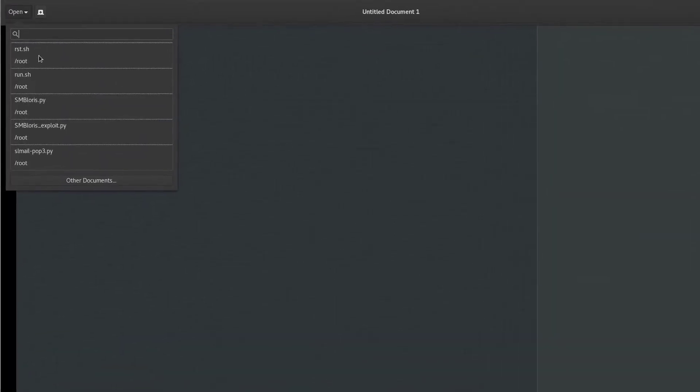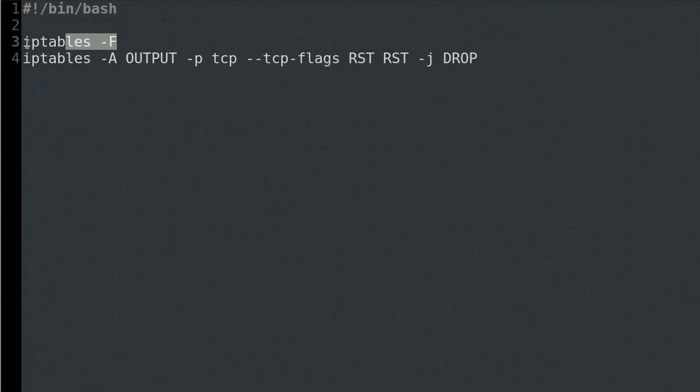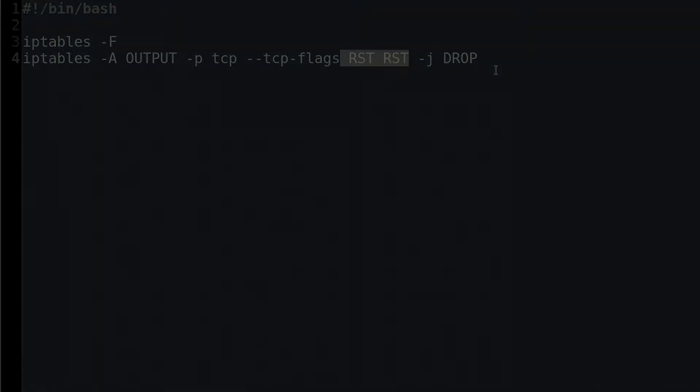First we're going to turn off iptables and flush the rules. We're appending values to the output iptables chain — that's what -A means, append. We're specifying TCP protocol, and any packets that have the RST flag coming outbound from our machine, we drop them. You need to block those reset packets that your attacking machine sends to the victim, otherwise this attack is totally not going to work.